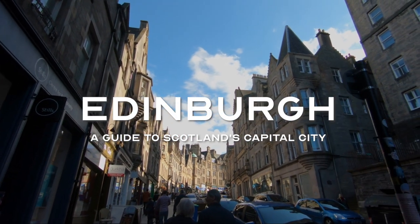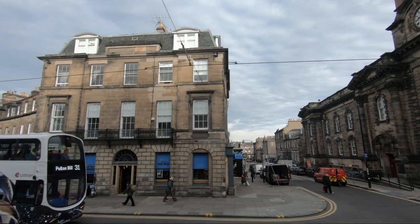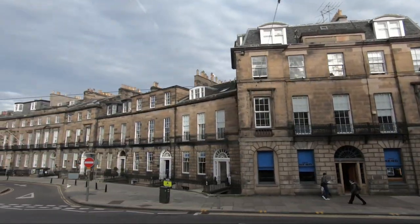Edinburgh, the capital of Scotland, is a city steeped in history and beauty. From its medieval Old Town to its grand Georgian New Town, there's something for everyone to explore here.